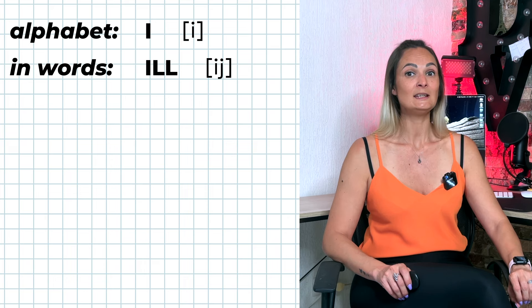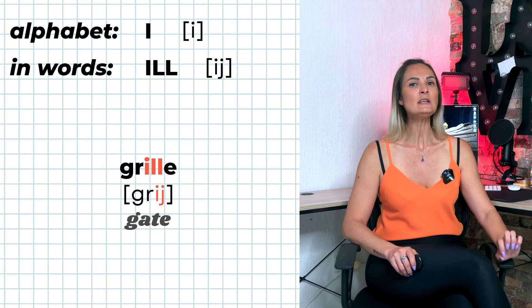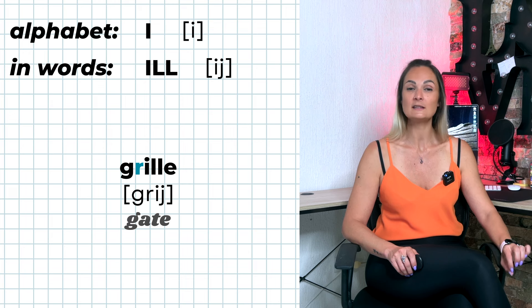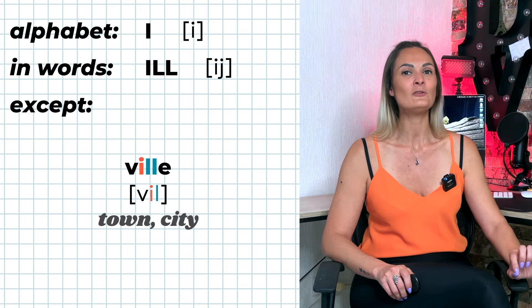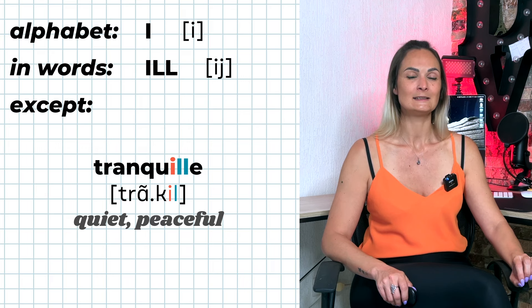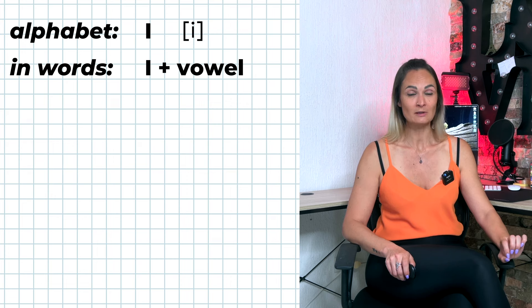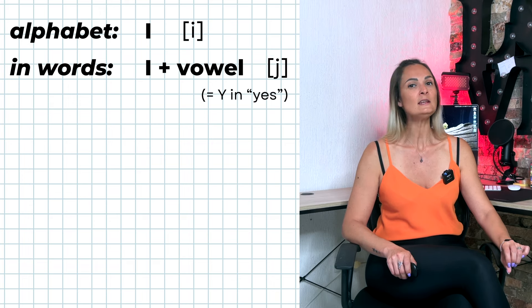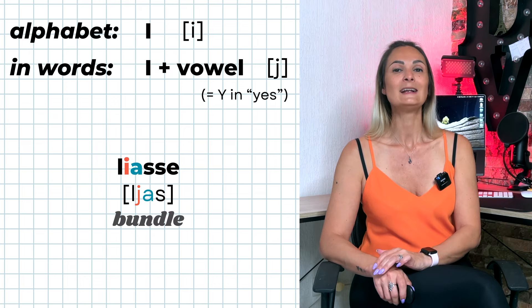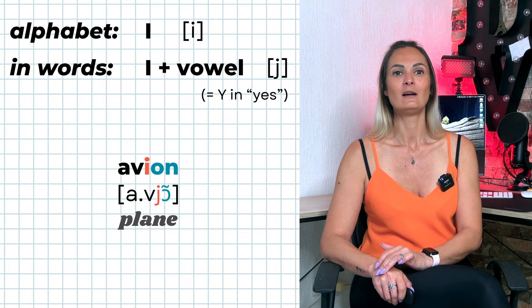I-double-L is pronounced 'ill' — for example: fil, grille. I-double-L is only pronounced È if preceded by a consonant and followed by a vowel. If the vowel I is followed by at least another vowel, I is pronounced Y, like Y in the English word 'yes'. Y is a semi-vowel — it cannot be pronounced alone; it needs to be pronounced with another vowel sound in the same syllable. Examples: liasse, chien, violon, avion.